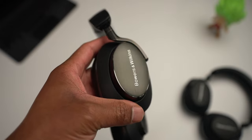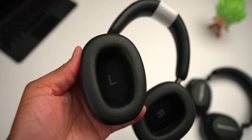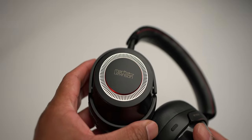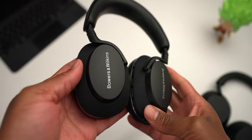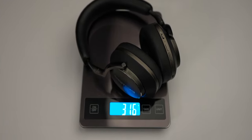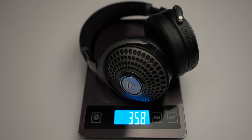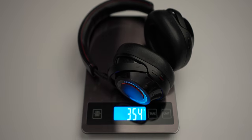The Bowers and Wilkins badging is prominently displayed on the outer ear cups, and L and R markings are on the inside to indicate which ear goes where. The PX8s are not a collapsible pair of headphones, similar to the Mark Levinson No. 5909, the Focal Bathys, and the Bowers and Wilkins PX7 S2. The PX8 weighs about 316 grams — heavier than the PX7 S2 at 306 grams, but lighter than the Focal Bathys at 358 grams and the Mark Levinson No. 5909 at 354 grams.